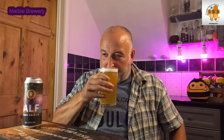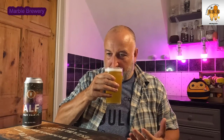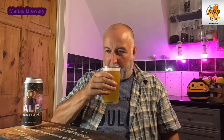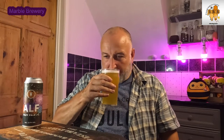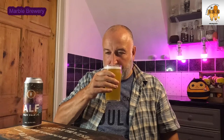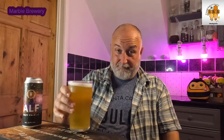Aroma — yeah, it smells like Simcoe, a little bit of grapefruit sweetness, tropical, mango and orange. Lots of fruit aromas going on there, and there's a sweet malt backbone in the aroma as well. It just smells really inviting — it's got a really inviting aroma to it.